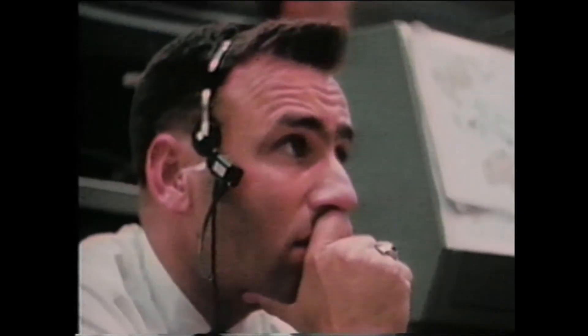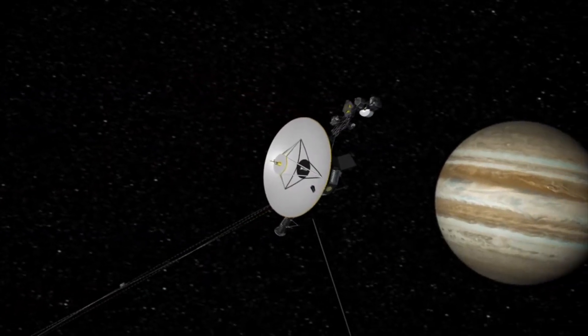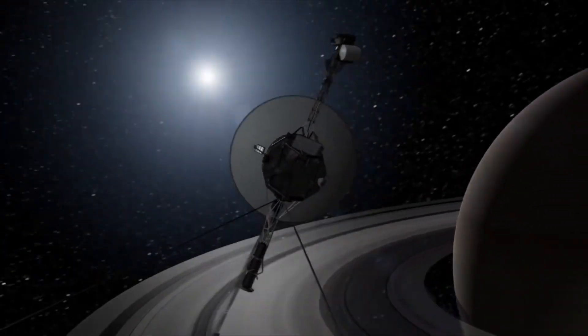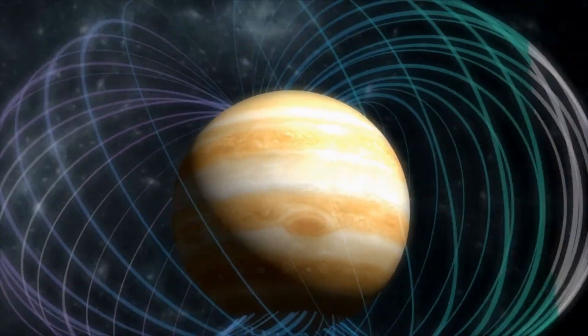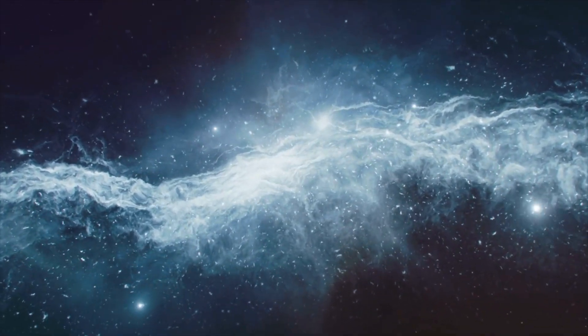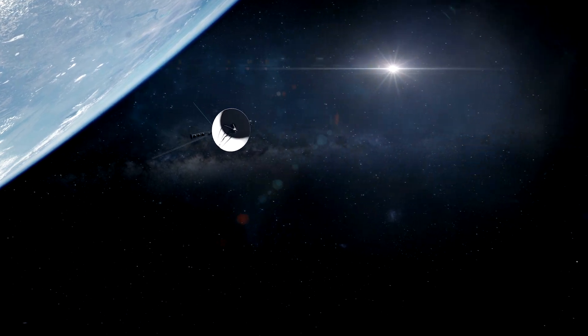Our understanding of the far reaches of our solar system was still extremely limited when the two spacecraft departed from Earth. Therefore, the mission's intended wide objectives included investigating the atmospheres of Jupiter and Saturn, examining the moons' geology, investigating various magnetic fields, and learning more about the make-up and dispersion of particles and plasma. And at first, everything went according to plan.